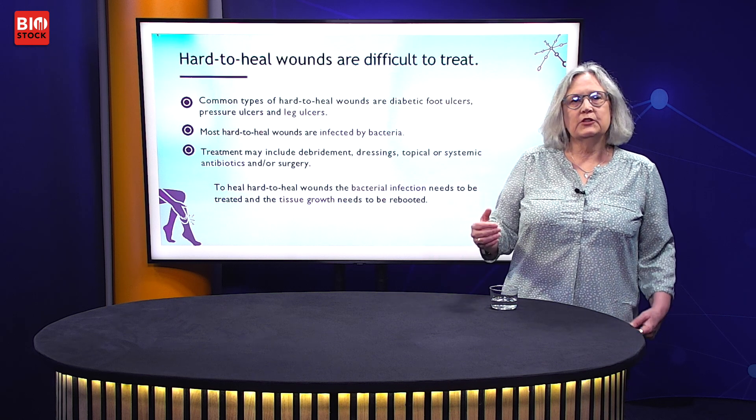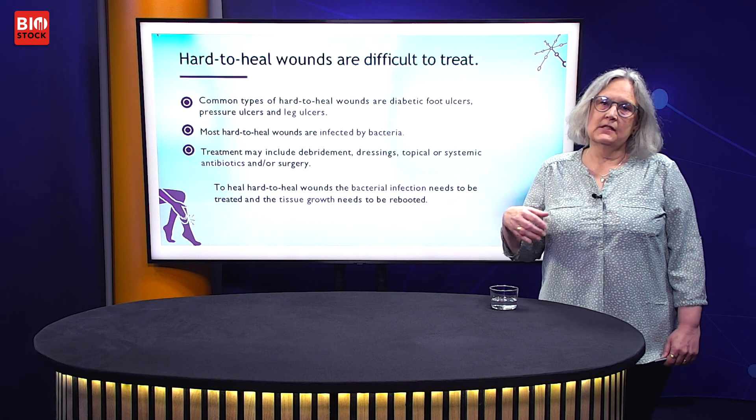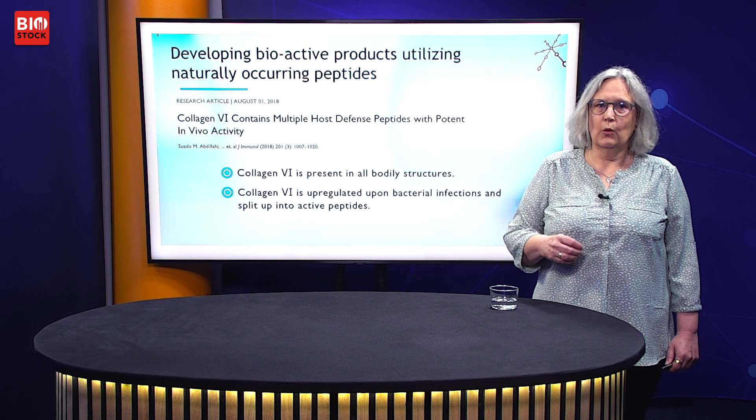To be able to heal a hard-to-heal wound, you need to attack the bacterial infection as well as creating a milieu for the tissue to grow back. At COLE-6, we develop bioactive products using peptides from collagen-6, COLE-6.